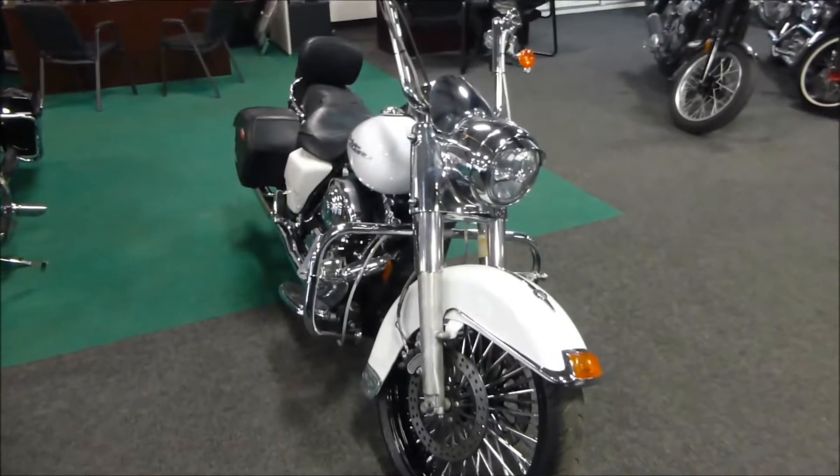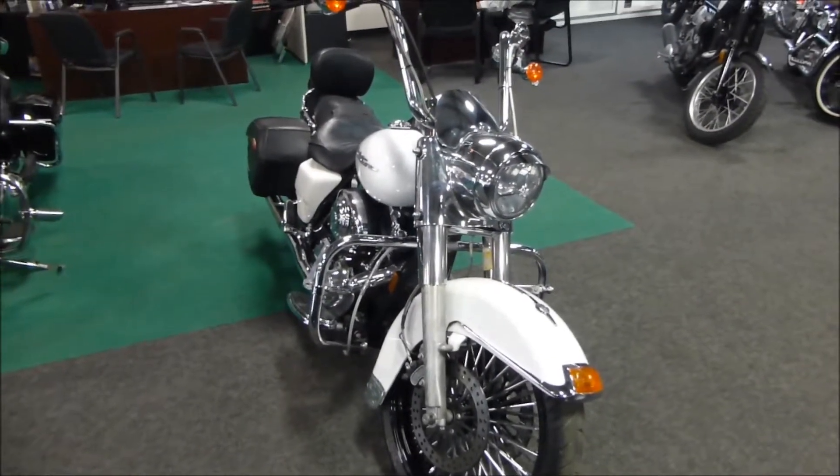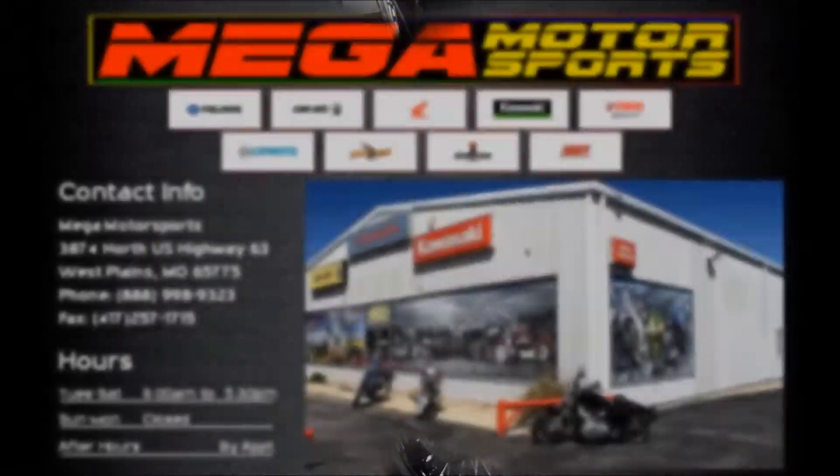Very nice unit. If you're interested in this 2005 Harley-Davidson Road King Custom, please give us a call at Mega Motorsports in West Plains.